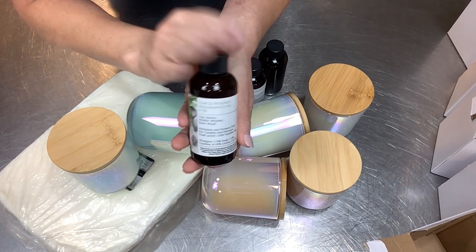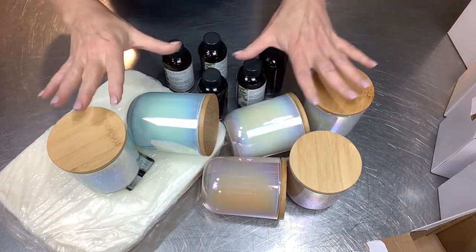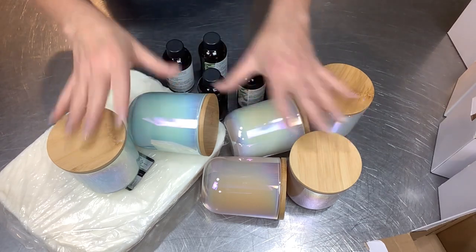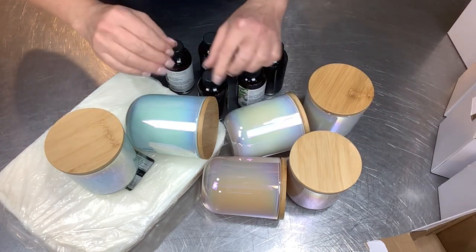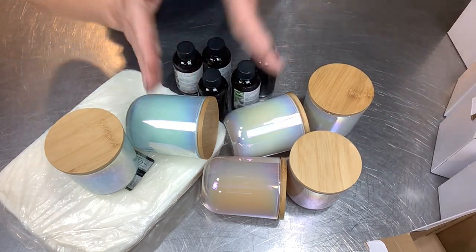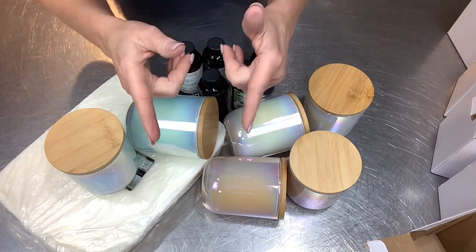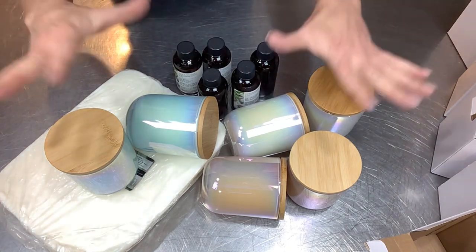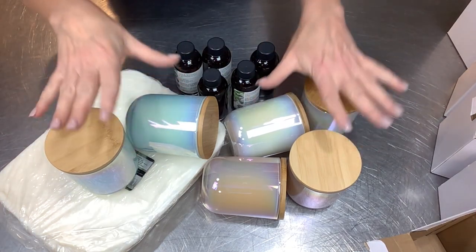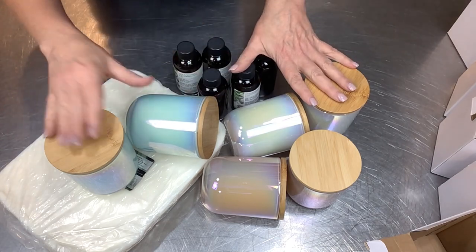Thank you so much, Marouge Canada, for sending me this beautiful gift to play with. I will definitely be making videos as we make candles and play with these fragrances. I'm just delighted — I cannot wait to dive in and get rolling with these. I have a 10% off coupon for Marouge Canada — it's the link in my bio. Click on that and you'll get 10% off your order with Marouge Canada, and don't forget to tell them I sent you.